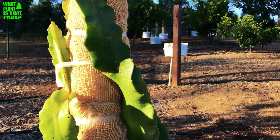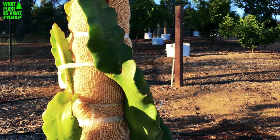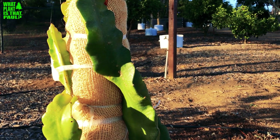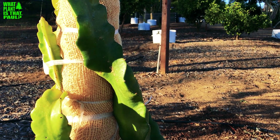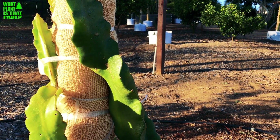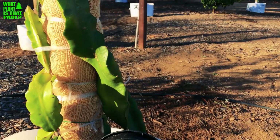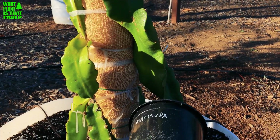Beautiful morning here. Today on this episode of 'What Plant Is That Paul,' we're going to go over our 38 varieties of dragon fruit — 30 are known, 8 are unknown. I'm also getting one called the Pride of Fallbrook, a really new variety this week, going to meet the grower and get a cutting, which would make 31 known varieties.